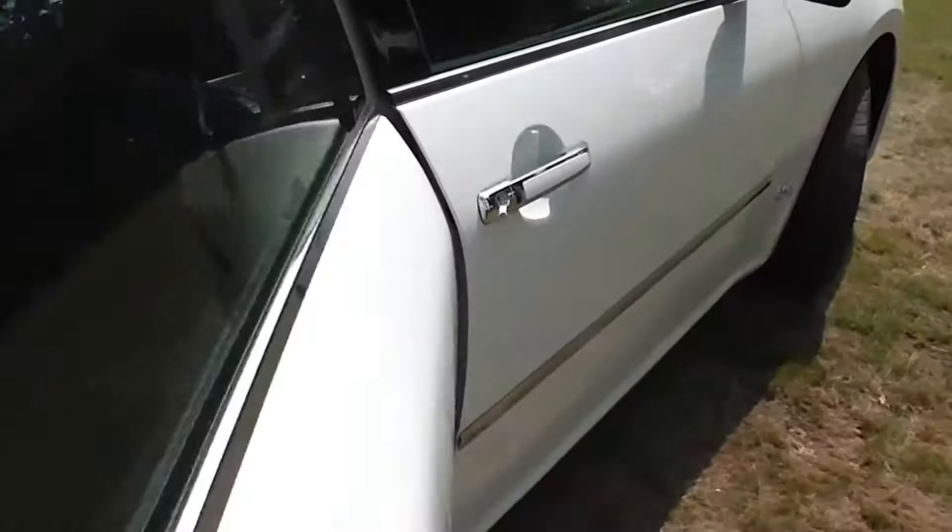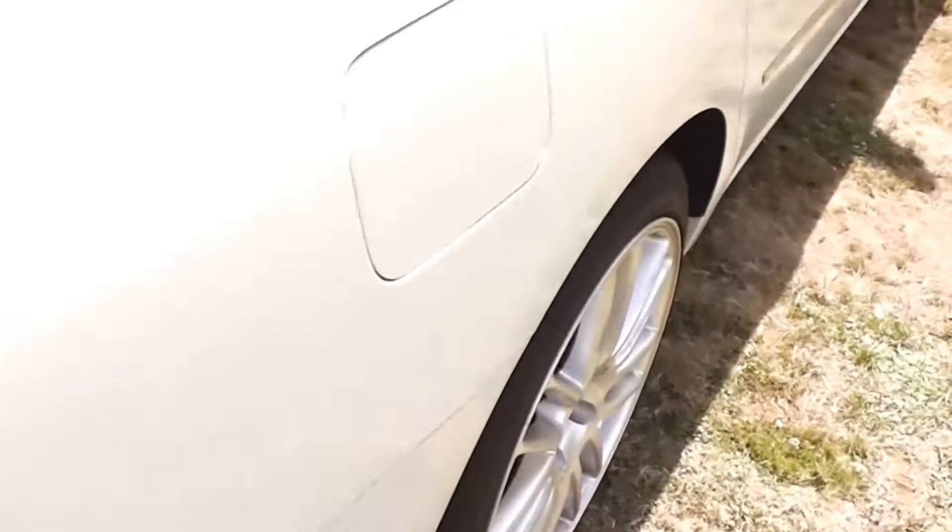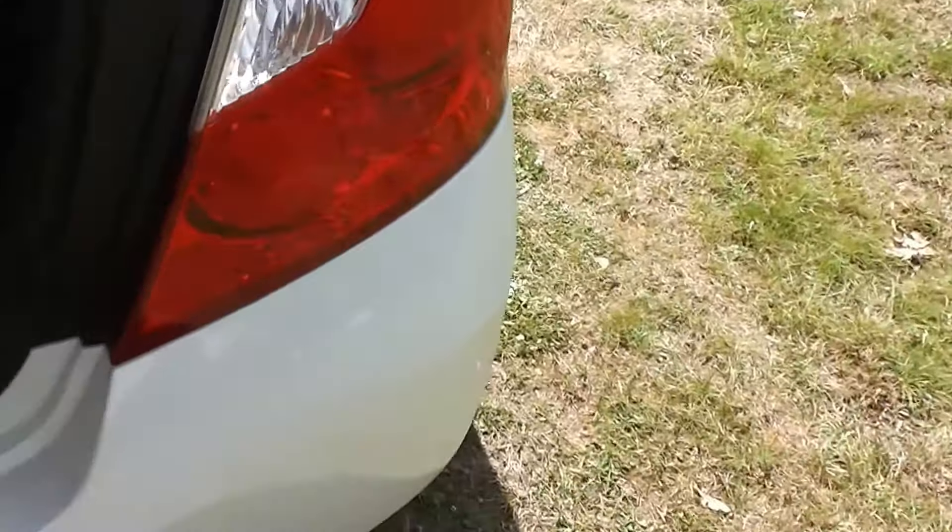Let's have a look at the back seat. Plenty of leg room there. Full set of factory floor mats throughout. It's got a centre lap and diagonal seat belt, and half leather on the back seat as well. And into the boot — a nice big boot there, plenty of depth, though it's a little bit hard to see with the sunlight.